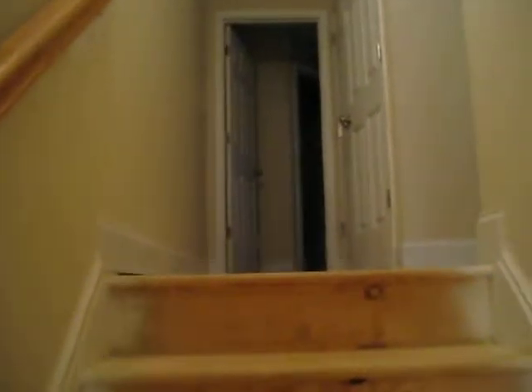And then you go upstairs. We'll get to pick our carpet and stuff.